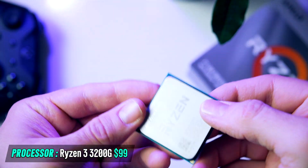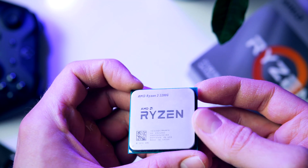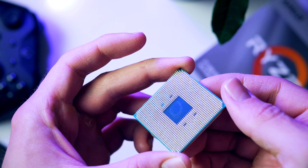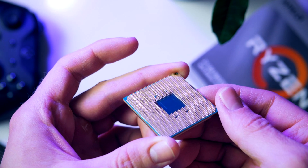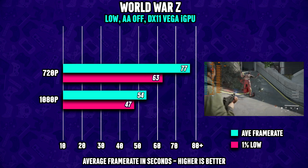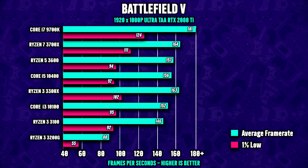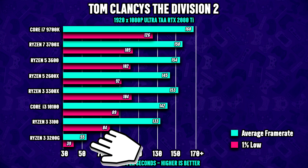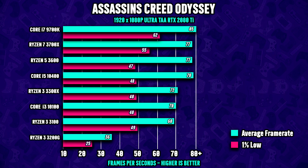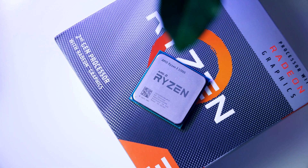For our processor I chose the Ryzen 3 3200G — it has four cores and four threads, with a base clock at 3.6 GHz and 4 GHz turbo. This four-core APU chip offers fantastic gaming performance for its price tag and can run many games at 720p, but in many cases you'll be able to run your favorite game at 1080p with low settings and a good frame rate. If you add a graphics card later, do keep in mind that the 3200G can become a bottleneck fairly quickly — but it is a dirt-cheap $99 four-core APU.